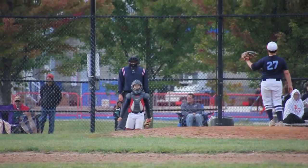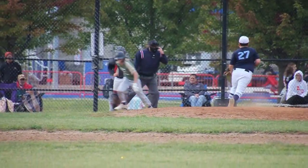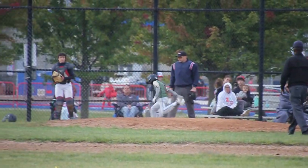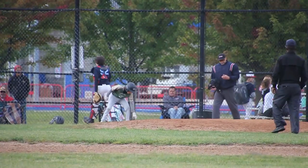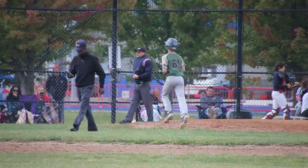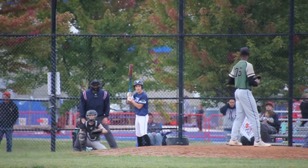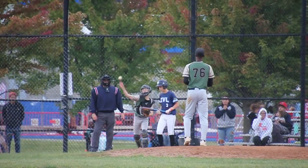Not going to get that outside. Danny puts down a bunt. Get the force side at home. Elias pitching for the force. High, ball one.